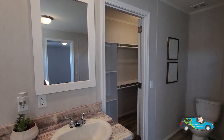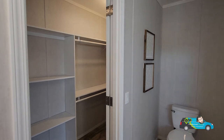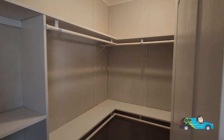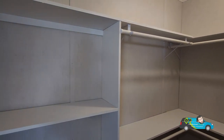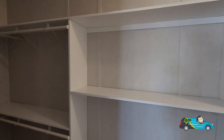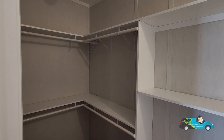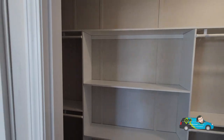All the registers are on the floor in this home, so your air conditioning and heat will be coming from below. Now we're in the primary walk-in closet — wow, we've got wood shelves and shelving right in the middle, plenty of room for your shoes and all of your things. Rather remarkable — I'm loving it so far.